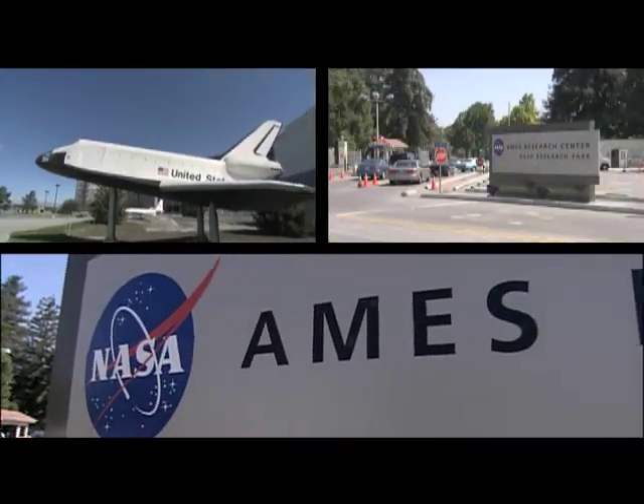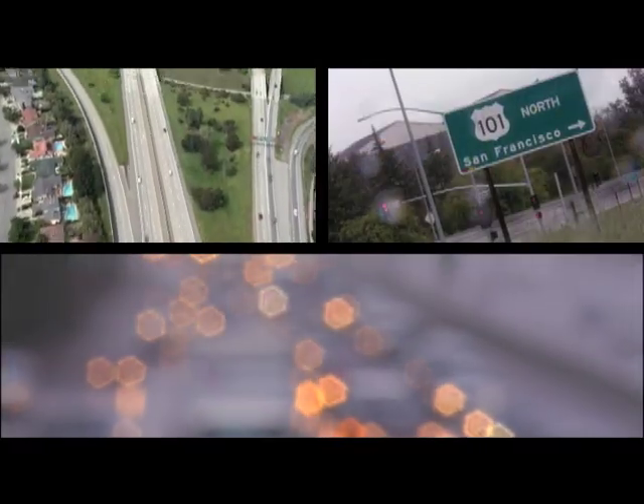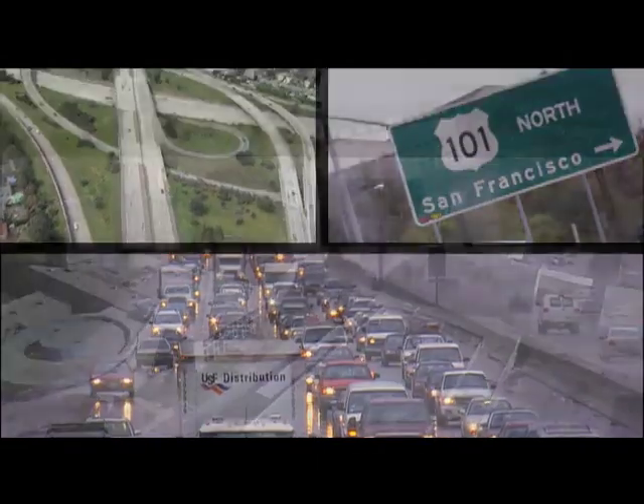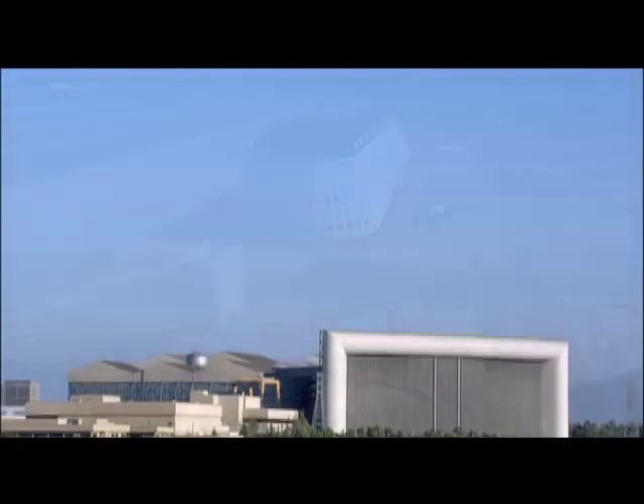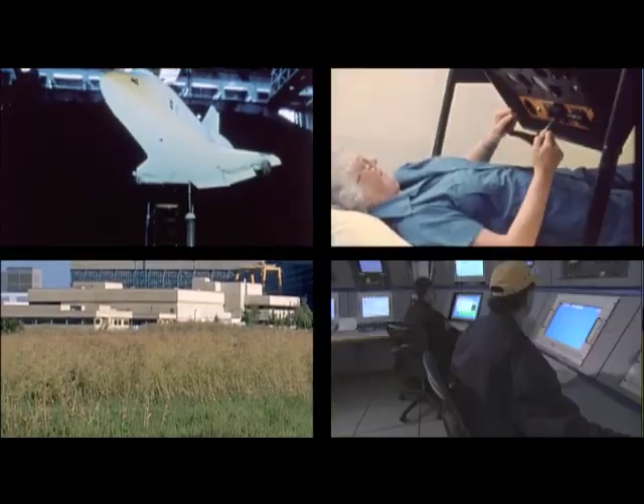Like other commuters in the South Bay, the people who work at Ames Research Center have to navigate the same earthbound traffic as everyone else. But between the hangar that once housed a 1930s airship and the largest wind tunnel is a world that takes them to the boundaries of human exploration.